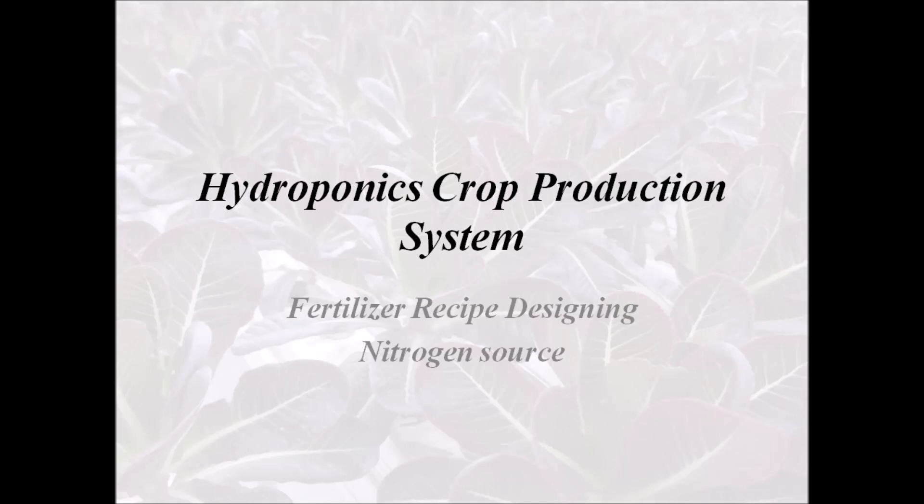Hi friends, this is your friend Dr. Praveen Dakheti. We are all aware that hydroponic technology is becoming popular among the urban population where time and area are constraints. This technology is one of the most efficient technologies for any crop production system.